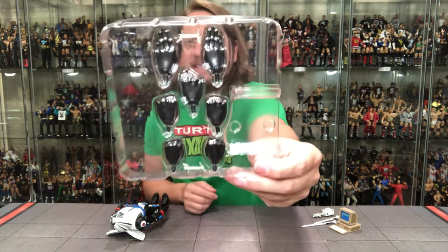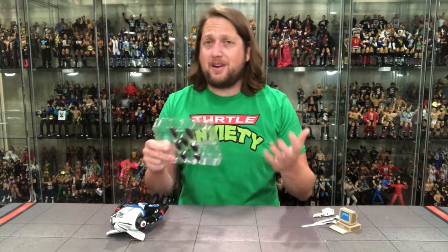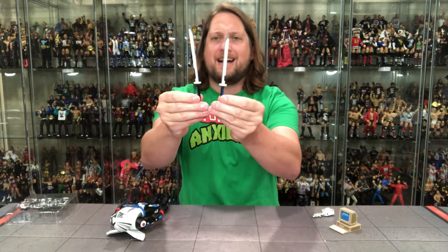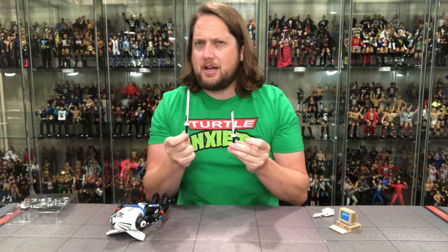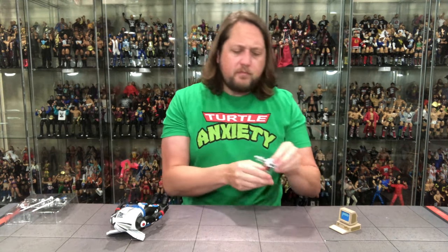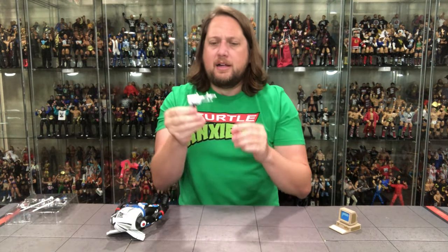Let's jump into Chrome Dome. Like a lot of NECA figures, we get tons of extra hands — fisted hands, open hands, karate chop hands, all the hands you could ever want. Other accessories — not a ton with this figure, but he does have two big katana blades, different sizes, one a little longer than the other. Very mechanical looking, almost like they're computer-designed. Nice detail on these. And then you've got a very robotic futuristic gun blaster with a lot of good details in white and black. Chromedome needs a big gun.